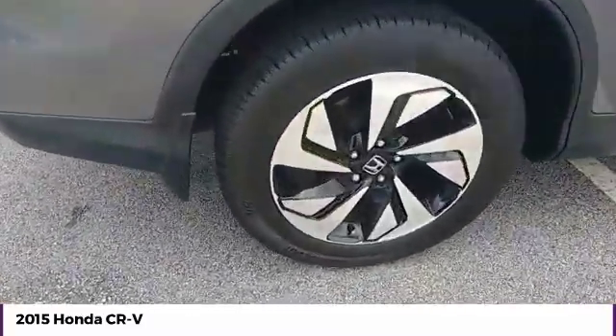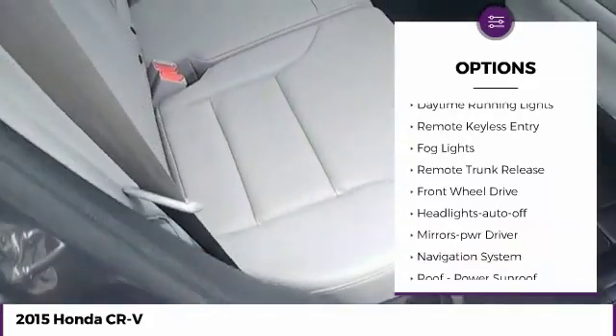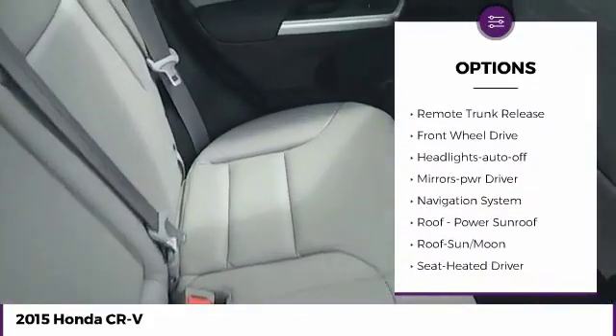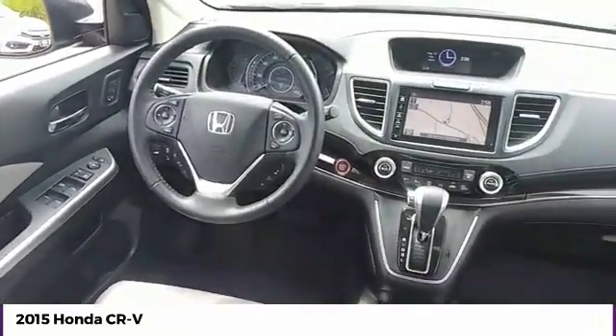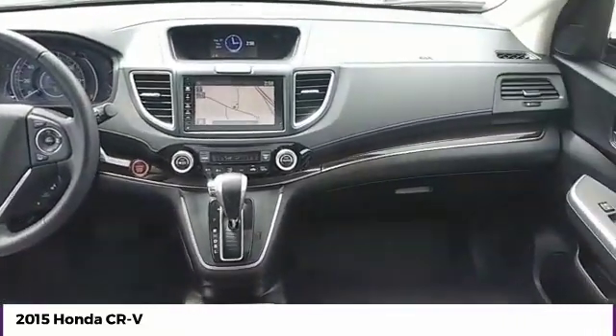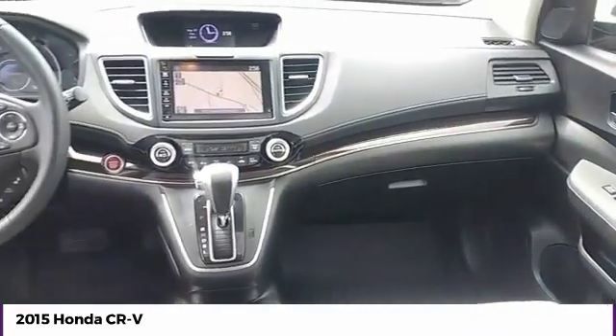Here are some of this vehicle's great options: heated side mirrors, traction control, intermittent wipers, daytime running lights, remote keyless entry, fog lights, remote trunk release, FWD, headlights auto off, and mirror memory. A vehicle like this doesn't come along every day.